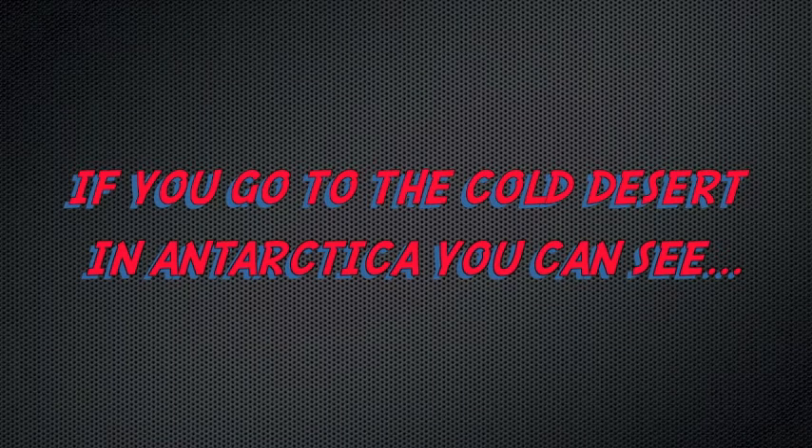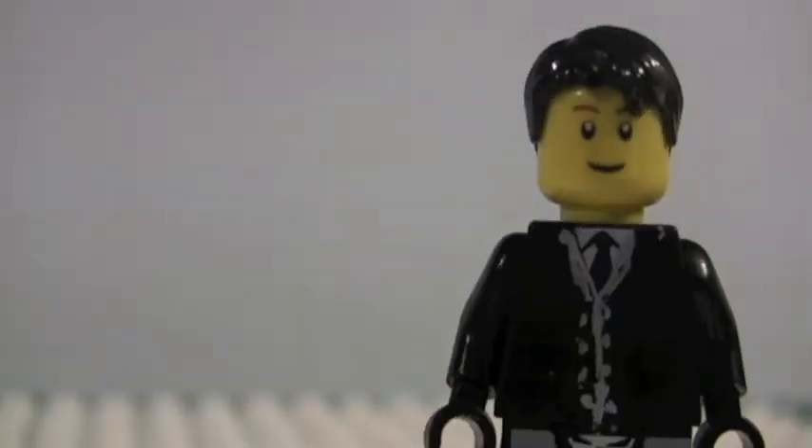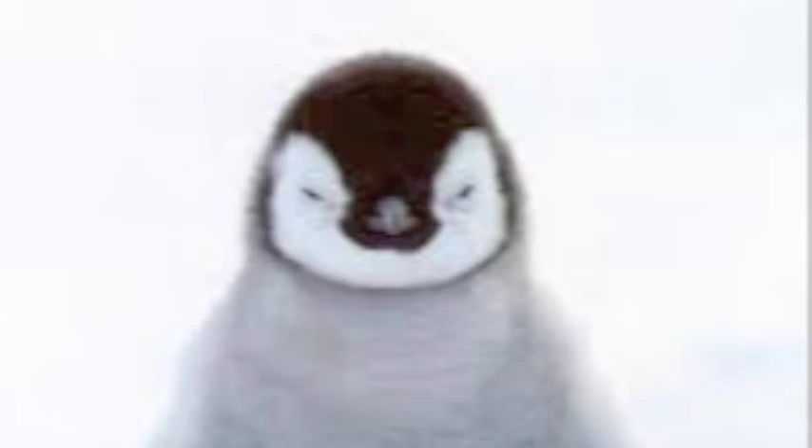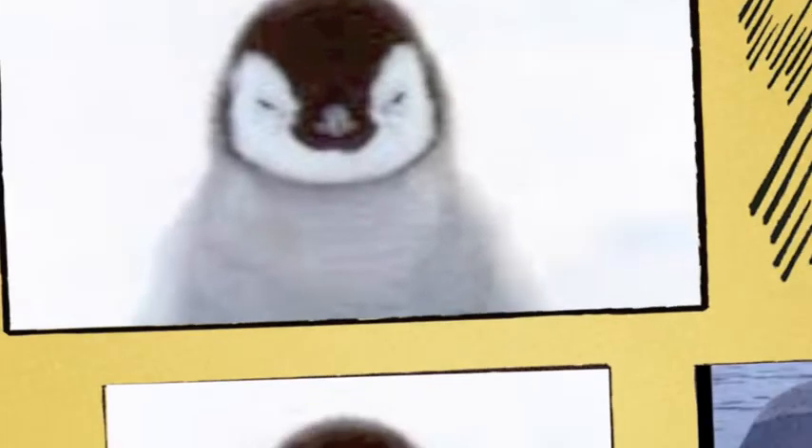If you go to the cold desert in Antarctica, you can see this penguin. It has adapted blubber for warmth, wings as flippers for the water, and solid bones for flotation. It mainly lives in wet areas in Antarctica and is about 21 to 44 inches tall. Its threats include fluctuation in food availability and predators like leopard seals.